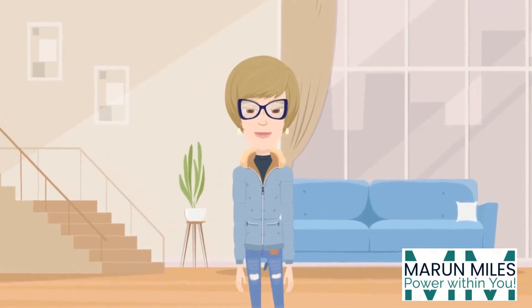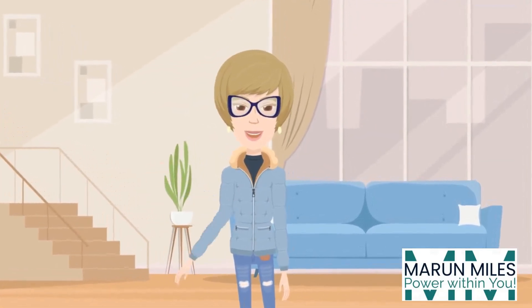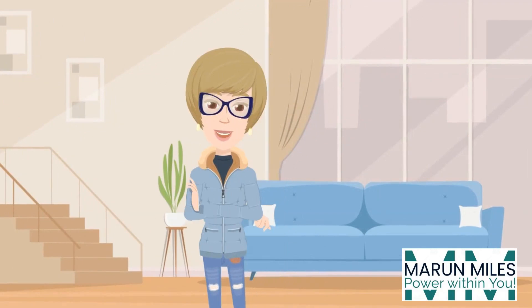Hey, design enthusiasts, Emily from Maroon Miles here, bringing you some Lexi living room inspo. So, ready?